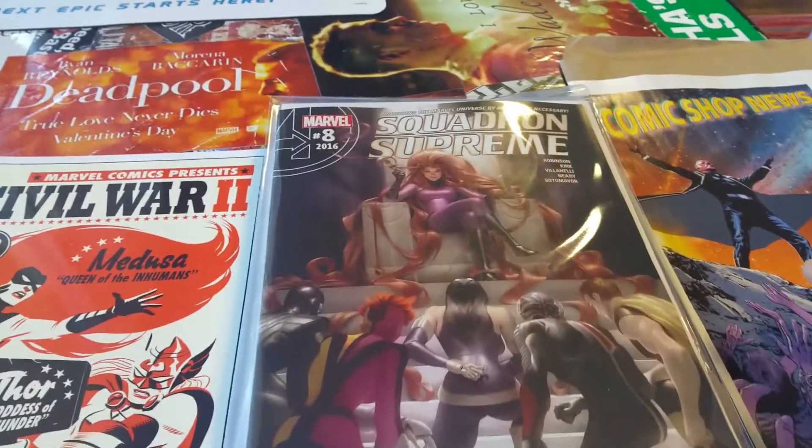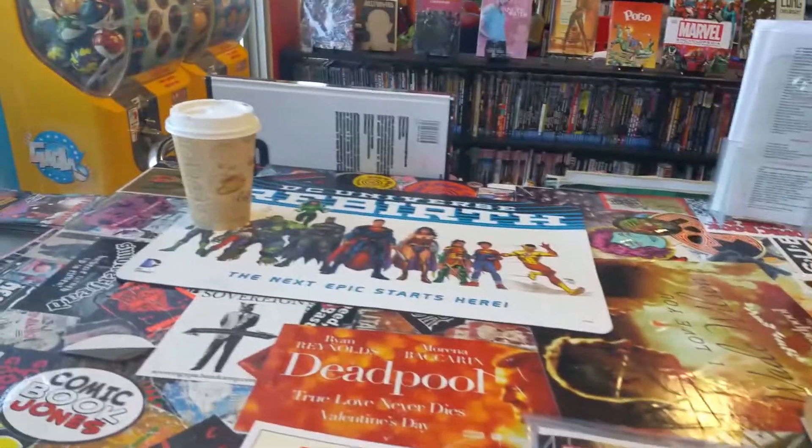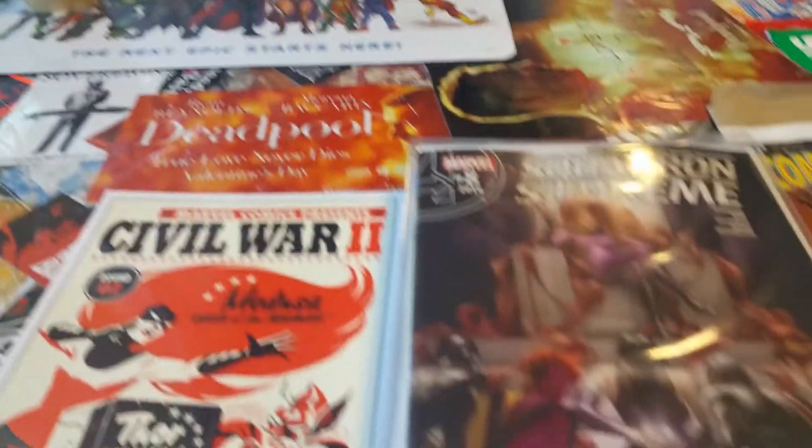This is your boy Enrique, a.k.a. Big East Comics, coming at you from my store, LCS Comic Book Jones. I figured I'd record here real quick, like I told you — comics and coffee — to show you what I picked up this week.